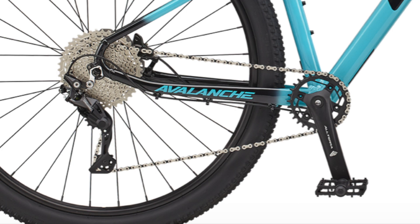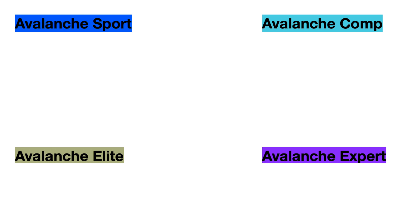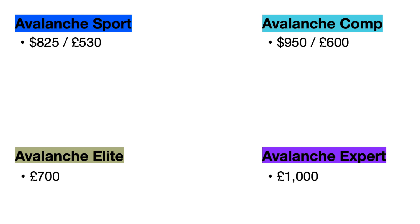Starting with price: on GT's website the 2021 Avalanche Sport is currently priced at $825 and the Avalanche Comp is priced at $950. The prices are not listed for the other two models, but I was able to find prices in British pounds: the Sport is 530 pounds, the Comp is 600 pounds, the Elite is 700 pounds, and the Expert is 1000 pounds. I'll add updates in the comment section below if I notice any changes.